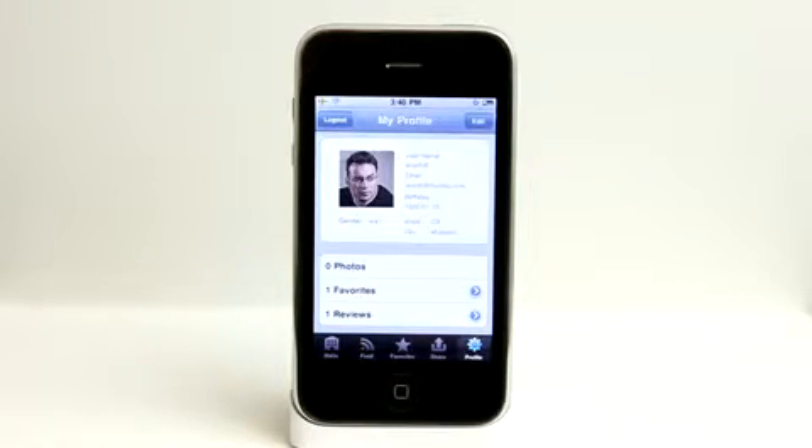Very cool application to have for those of you who love going shopping and need a nice app to help you with that. Check out Mall Bulletin today in the App Store.